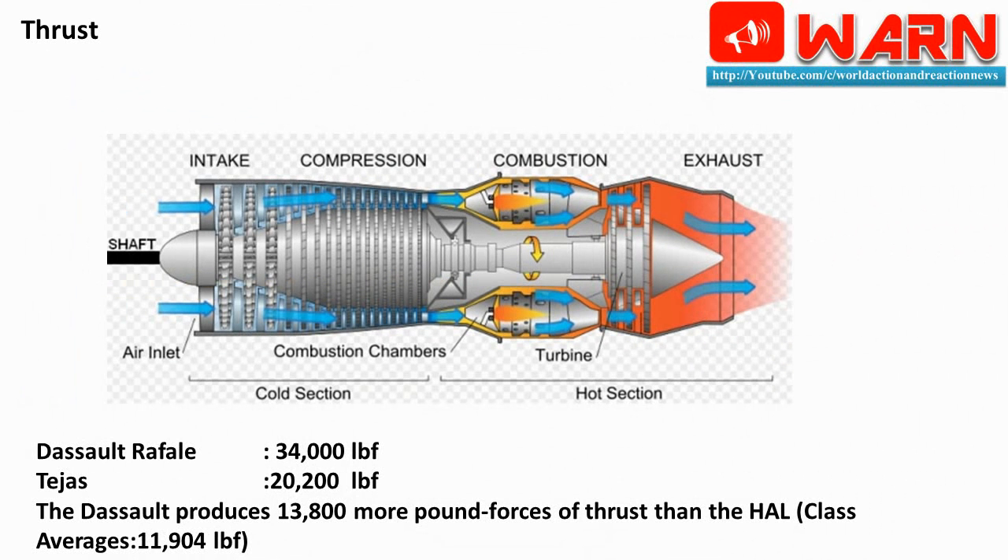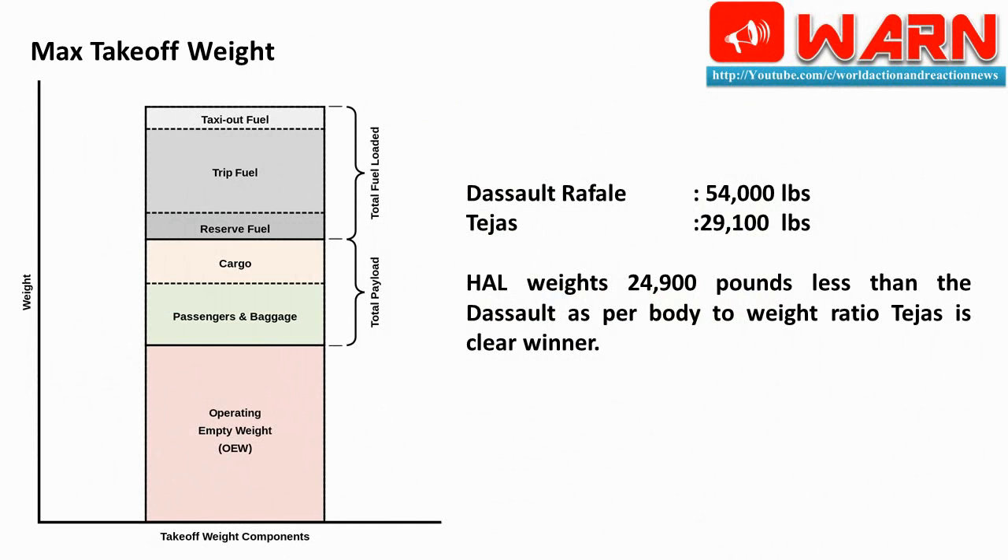Thrust: Dassault Rafale 34,000 lbf; Tejas 20,200 lbf. The Dassault produces 13,800 more pound-forces of thrust than the HAL; class average is 11,904 lbf. Max takeoff weight: Dassault Rafale 54,000 lbs; Tejas 29,100 lbs. The HAL weighs 24,900 pounds less than the Dassault — as per body-to-weight ratio, Tejas is the clear winner.